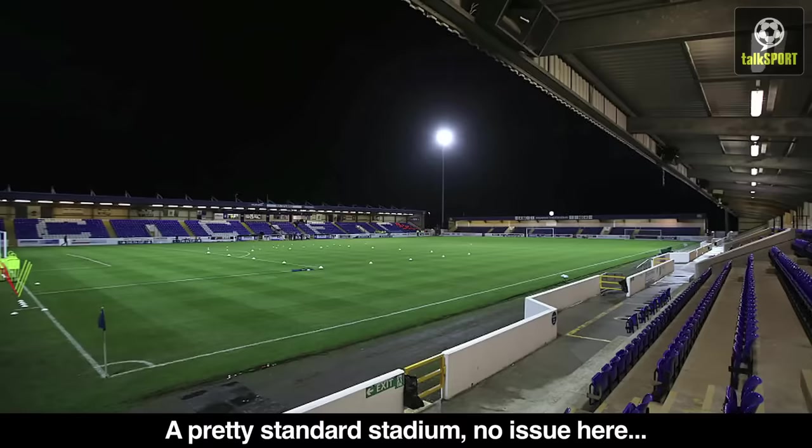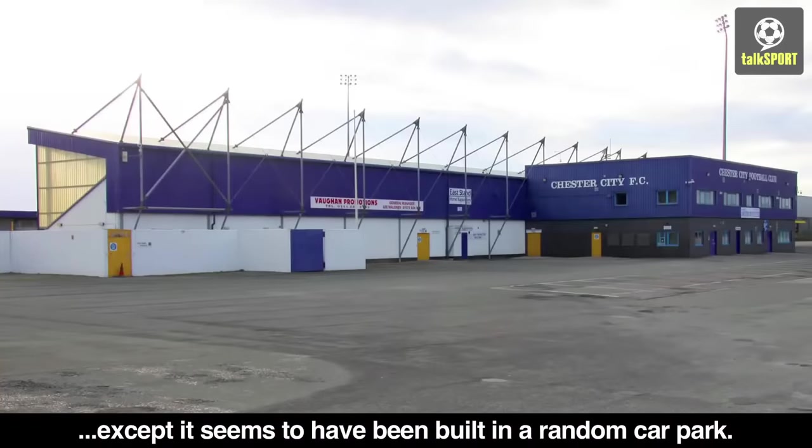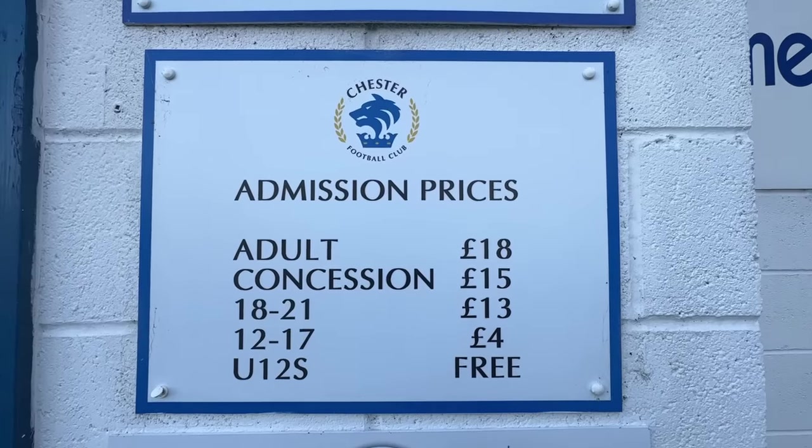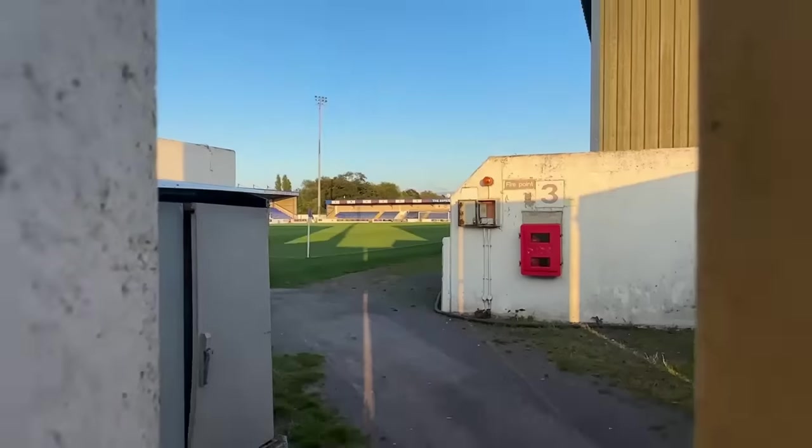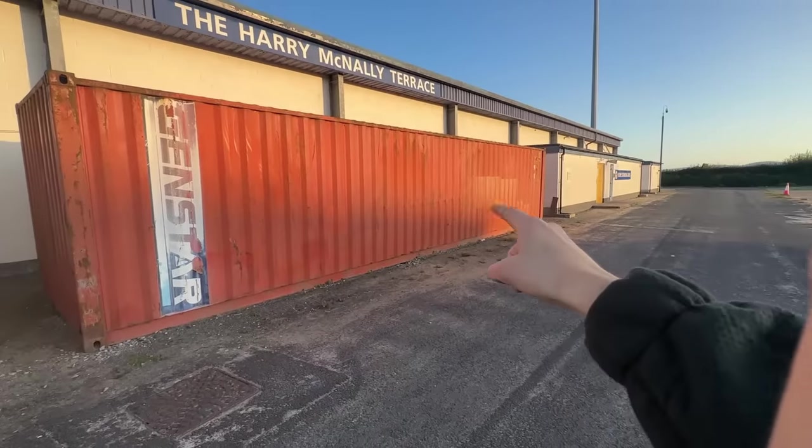TalkSport described this ground as a pretty standard stadium, except it seems to have been built in a random car park. It's a pretty horrible thing to build yourself on a car park. It looks modern on the inside but they've kept that traditional feel on the outside. Nobody wants a container in the middle of a stand, but does that make it the third ugliest stadium in English football?